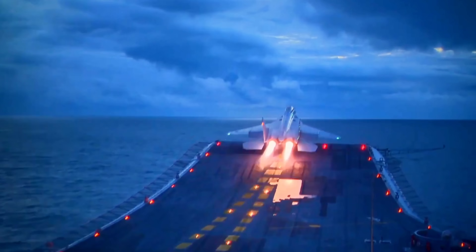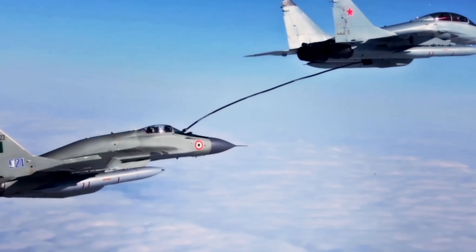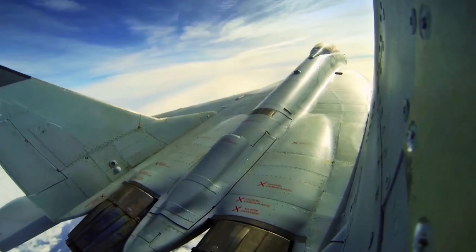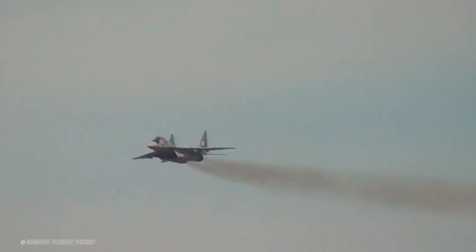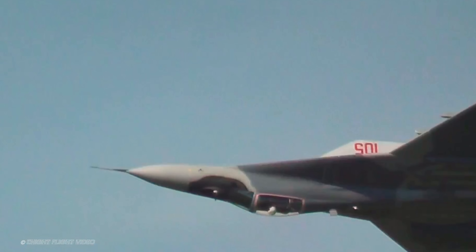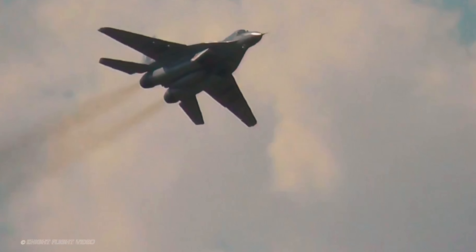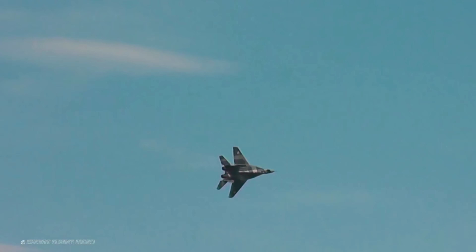A swift and brutal reminder of the Fulcrum's capabilities when flown with proper command and full support. Today, the MiG-29 remains in service with more than a dozen countries. Nations like India, Poland, Serbia, and Ukraine have continued to upgrade and modernize their fleets, extending the aircraft's relevance well into the 21st century. Newer variants like the MiG-29 SMT and MiG-35 feature improved avionics, glass cockpits, in-flight refueling, and multi-role capabilities — shifting the Fulcrum from a pure dogfighter to a flexible frontline fighter. The MiG-29 has also become a symbol — a reminder of the Cold War arms race and the enduring legacy of Soviet aerospace engineering.